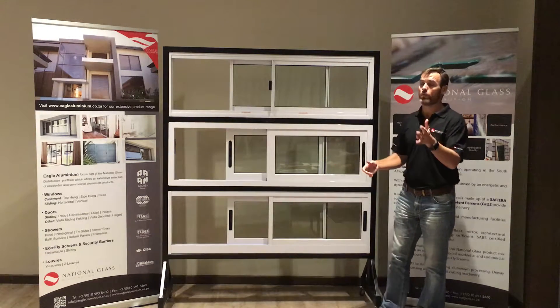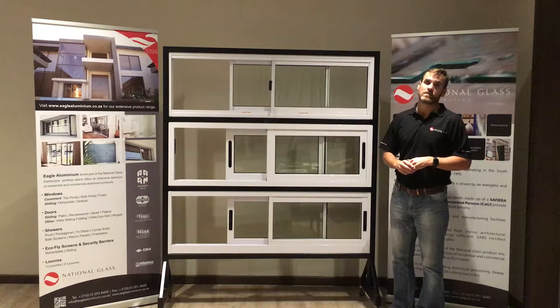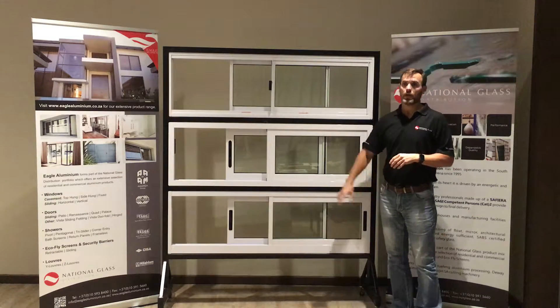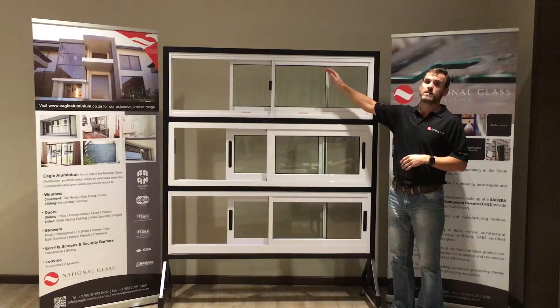Externally there's no option to access the window, whereas with the Palace system both internal and external access is available. From a Palace system perspective you've got a glass thickness of 26 millimeters, maximum panel width 1500, maximum panel height 1500.